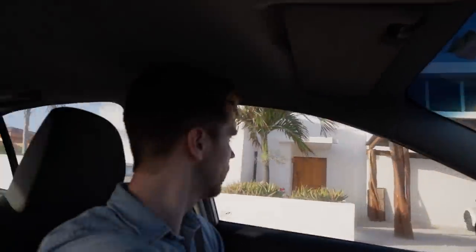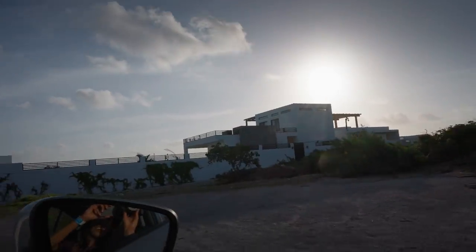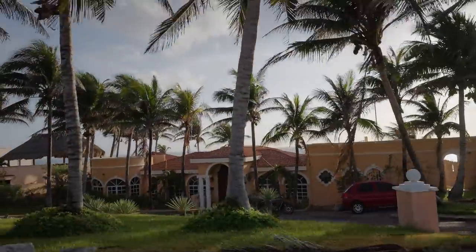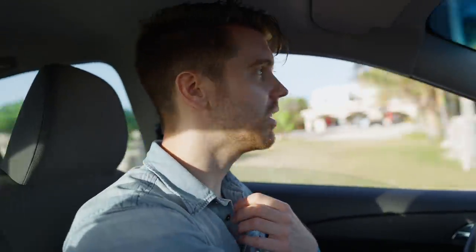Here in Punta Sur there are some nice villas and houses. There's a lot of construction — this is where all the rich people live. Where our Airbnb is, it looks completely different. Social inequality is very visible, and there's a lot of trash where we live.